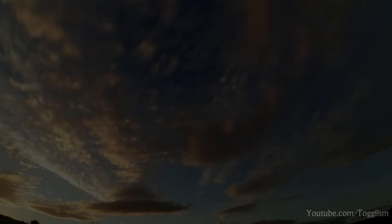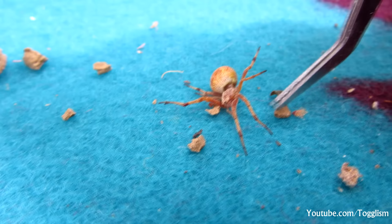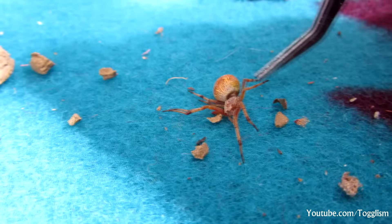Almost every summer I stumble across a very peculiar occurrence of almost always the same species of insect — these spiders, just laying there, almost dead, but not quite. And today I'm going to be exploring the sinister creature that is behind this incident.